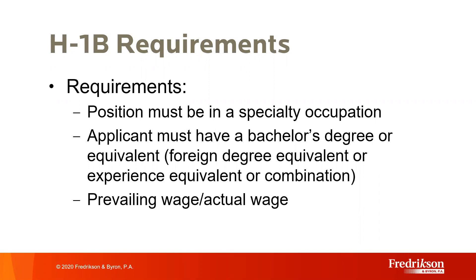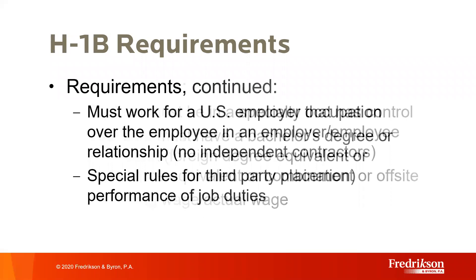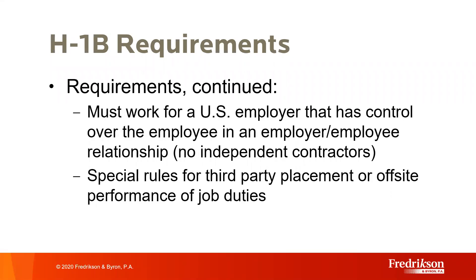We also need to look at the candidate's qualifications: does the person have a U.S. degree or its foreign equivalent, or can they qualify through past employment experience or a combination of both? And is the salary offer sufficient? Employers must attest to the Department of Labor that they will pay the H-1B worker wages at least equal to the actual wage paid to other workers with similar experience and qualifications, or the prevailing wage for the occupation in the area of intended employment. This is done through obtaining a certified labor condition application from the DOL before filing an H-1B petition. The petitioner must also establish the right to control the H-1B worker's employment—when, where, and how the beneficiary performs the job. In 2018, USCIS issued further guidance with special rules for third-party placement or off-site performance of job duties.